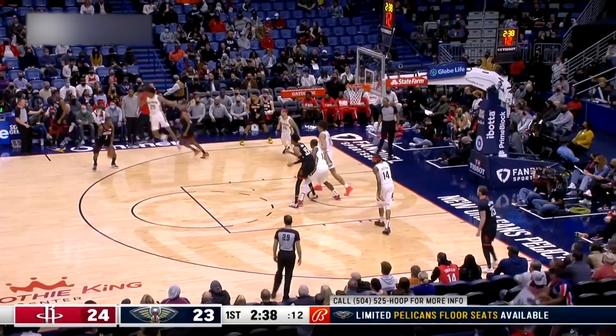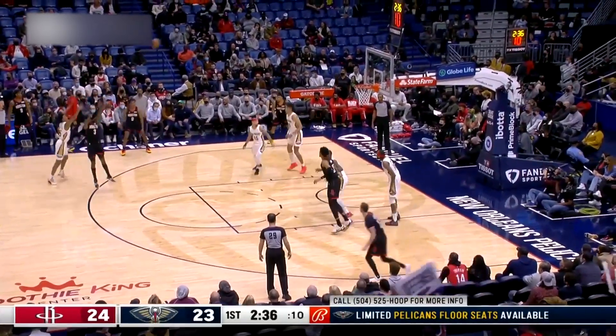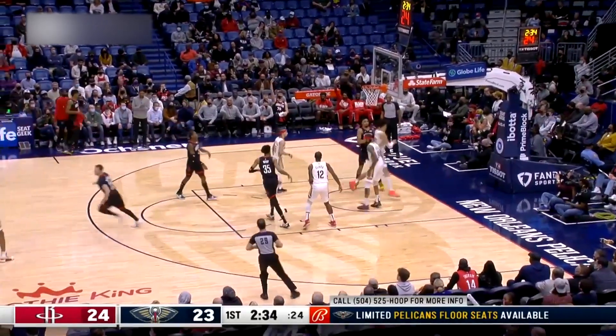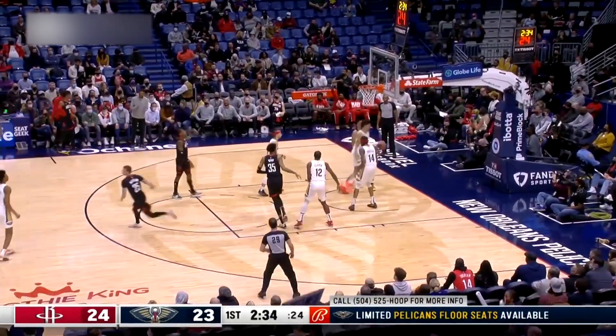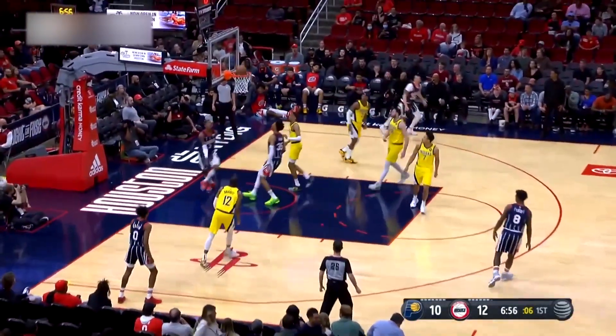Now we've got to talk about the time KPJ left the defender in another dimension with a savage pump fake before casually sinking a three-pointer. The poor guy was out there in space, feeling all alone. But hold on to your hats, because this next one is next-level slickness. KPJ pulled off the slickest move known to mankind — a fake behind-the-back pass that left the defense scratching their heads. Then he just waltzed in for an easy layup. Pure genius.